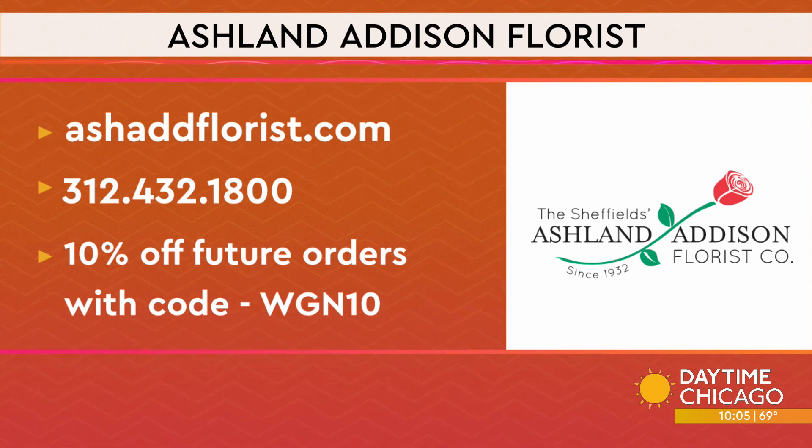Use the code WGN10 at checkout for a 10% discount. And we have to give a shout out to the lovely Lamia, who does these flowers for us every week — she was in the story as well, it's very gorgeous, and you can add this to your resume now. Whenever I get flowers, I just throw them in water and never touch them again for like two weeks and then it gets all gross. So I learned — touch them! I love that.